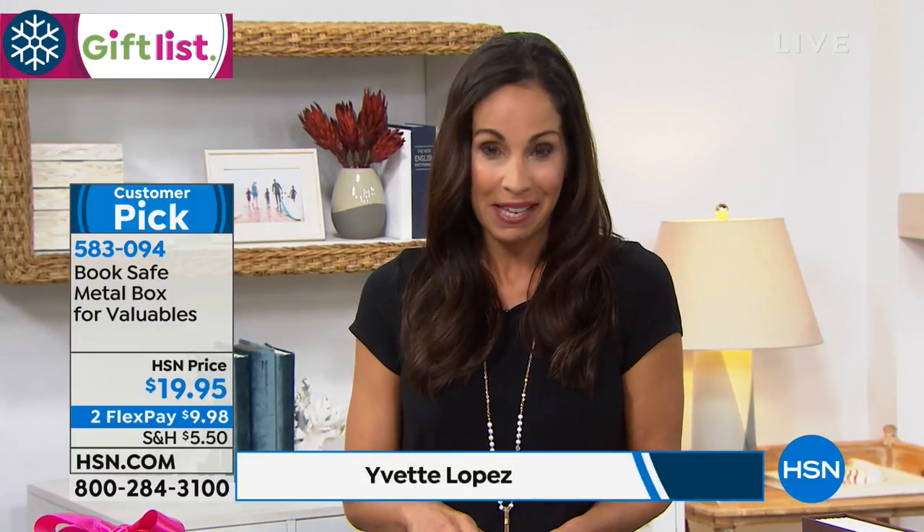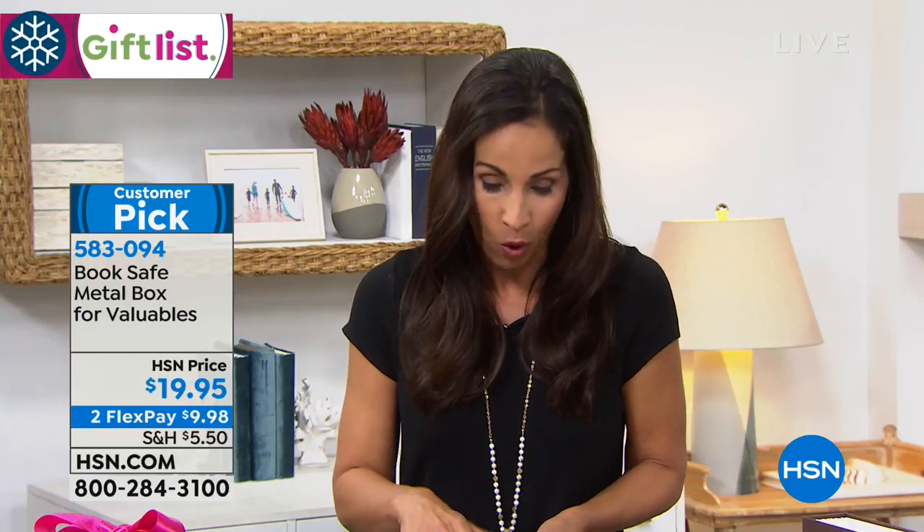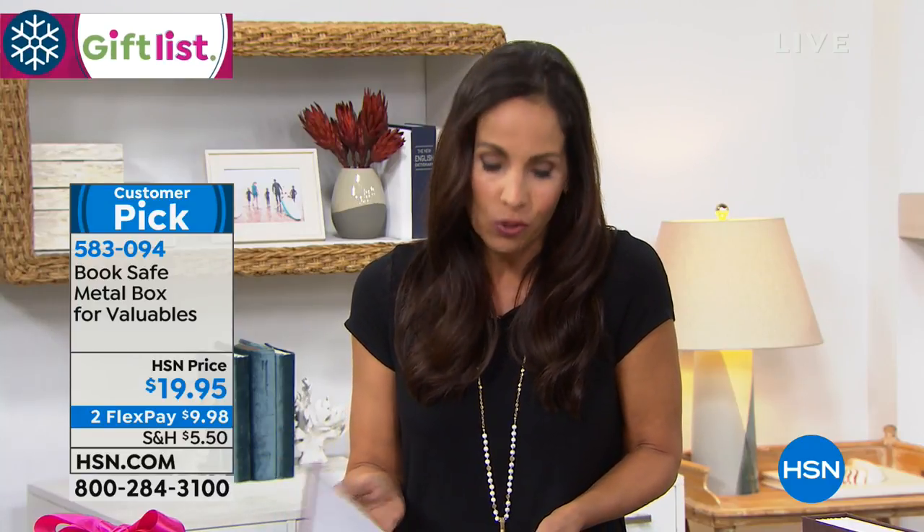If you take a look at the reviews, what everybody says is, I got one, but then I bought one for a gift. And the minute my mother, my sister, my friend saw one, they wanted one. And it's because it is unique.